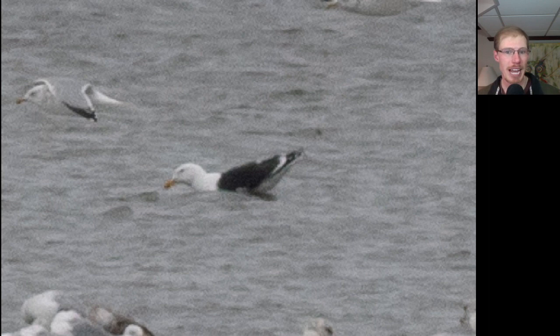Here we have a great black-backed gull, and the great black-backed gull is the largest gull in the world. When it's next to herring gulls, which are the most numerous gull we have currently, the great black-backed gull is even bigger and it has a darker back than the lesser black-backed gull we saw earlier. In the winter, another way you can tell between the two black-backed gulls is the lesser black-backed usually has some streaking on the neck and head area, whereas great black-backed gulls like this are very clean white throughout the whole neck and head area.